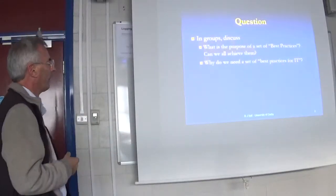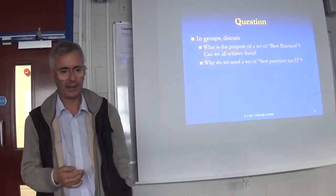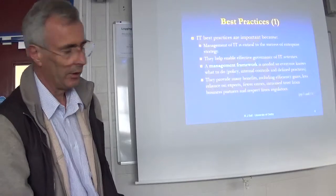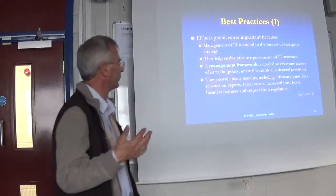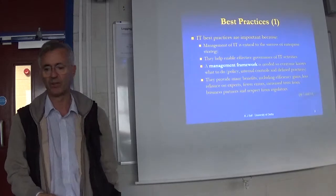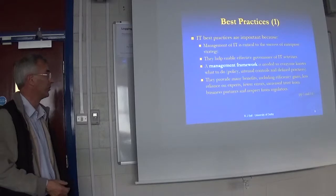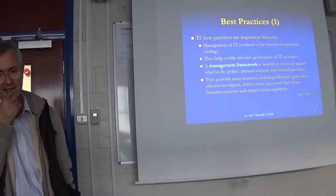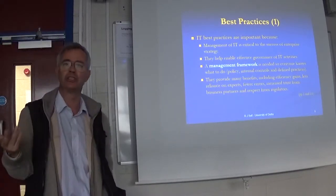We'll have a quick look at what best practices are about — can we achieve them, and why do we need them? It's absolutely critical. If you look at all the problems we have with IT — ever since the time IT began — there are problems if it doesn't work, if we don't manage it effectively.